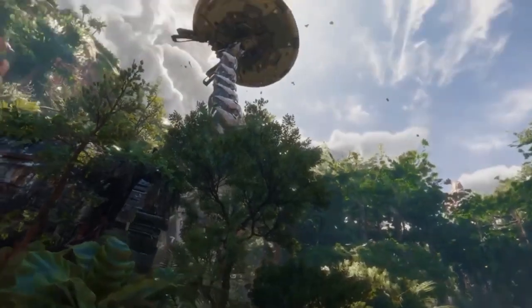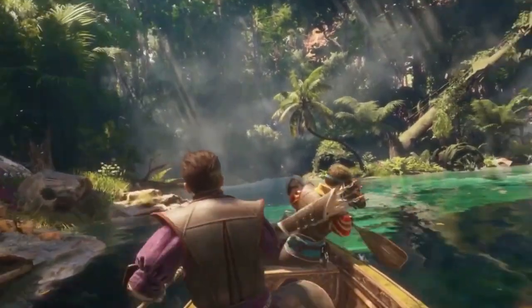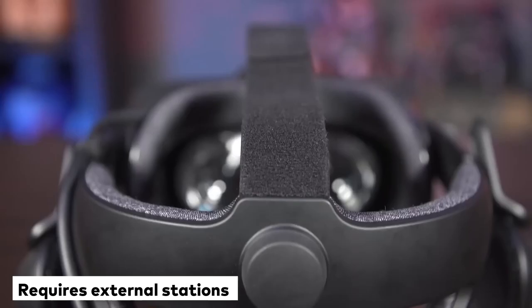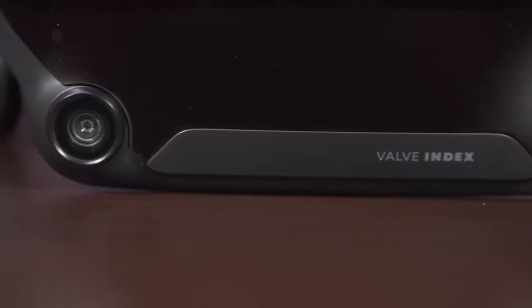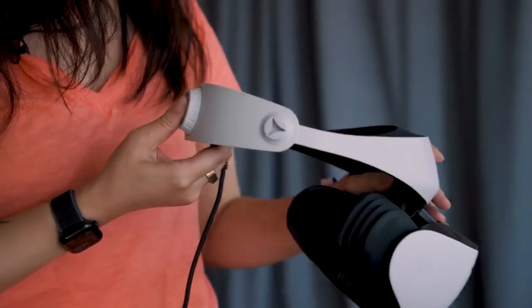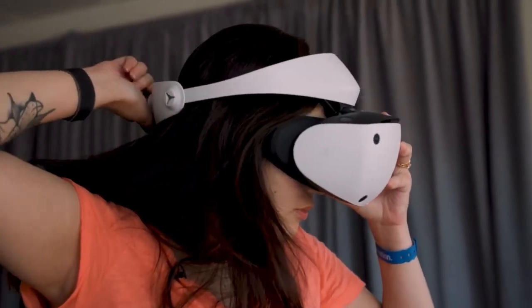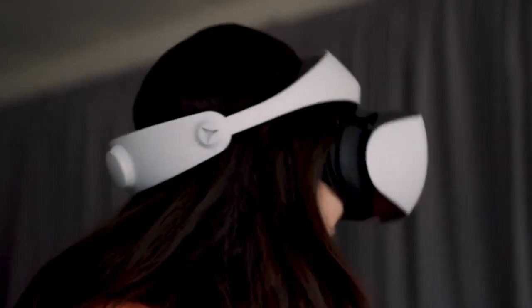PSVR 2 takes the cake for tracking as it is an inside-out headset with integrated eye tracking for added features, meaning that PSVR 2 works without external tracking stations. Oppositely, Valve Index requires external stations to function. While it doesn't have eye tracking, several features are enabled by eye tracking on the PlayStation VR 2, some of which are video pass-through in grayscale for seeing the outside world from inside the headset, and intent anticipation — through which you can improve interaction and deliver better interactive VR experiences.